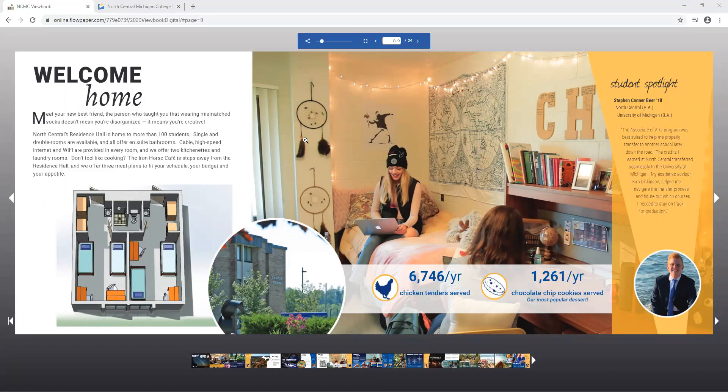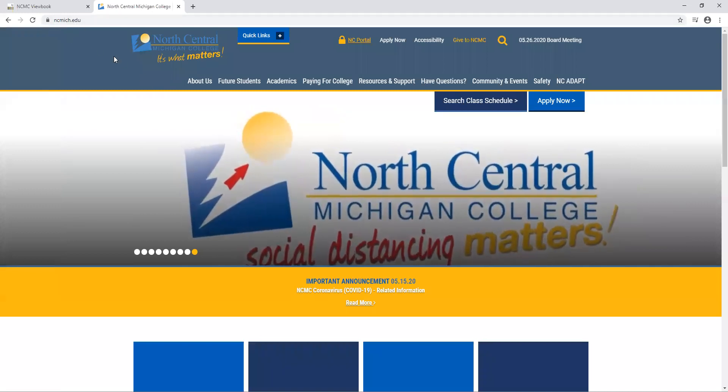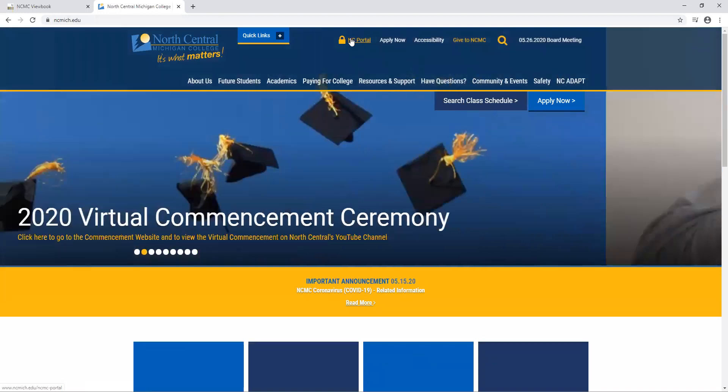To apply to live in our dorm we're going to start by going to the North Central Michigan College webpage. Our homepage is ncmich.edu. Once you're on this website you're going to log in to your student portal, the NC portal with the lock button.